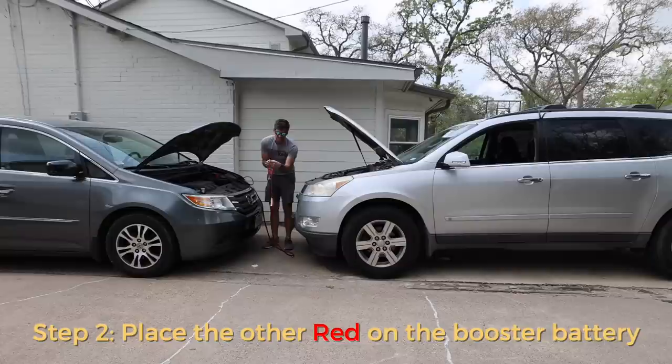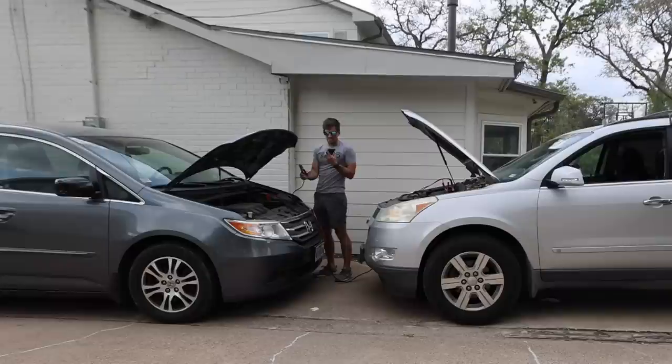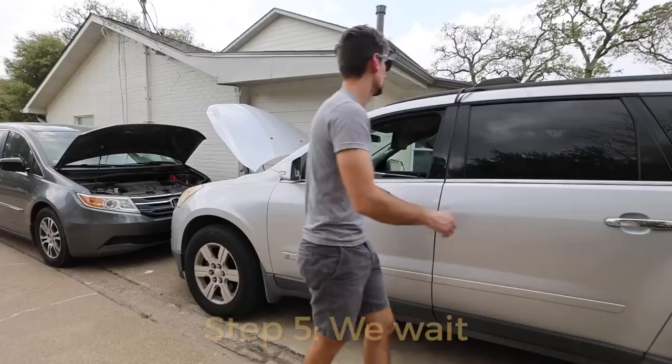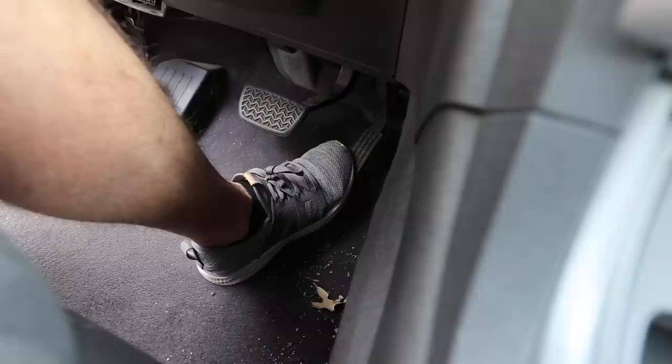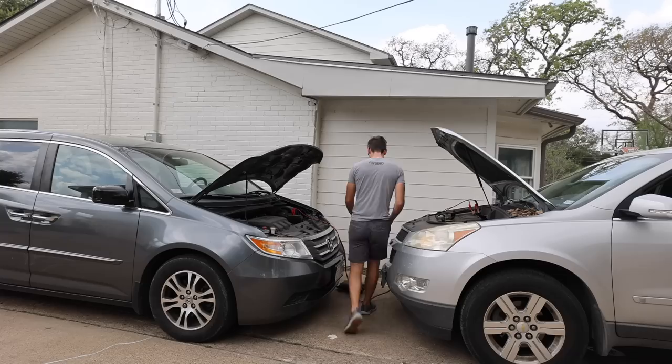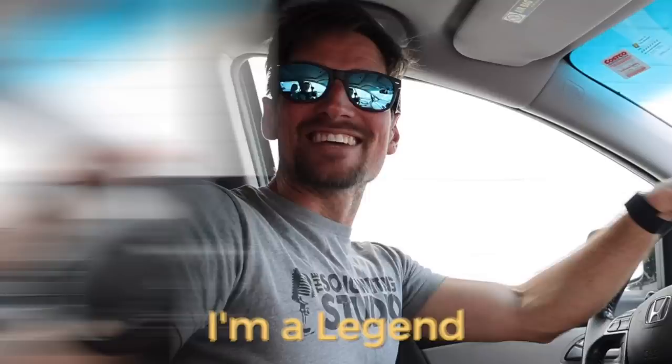Step one: place red on weak battery. Step two: place the other red on the booster battery. Actual step two: place black on the booster battery. Step three: place red on booster battery. Hey Siri, where is the ground on a Honda Civic minivan? Step five: we wait. Now I know I'll probably get torn apart by you real mechanics out there — I'm doing my best here, but I've never claimed to be a mechanic. I'm just trying to jump it so we can get it to the mechanic. All right, here we go — moment of truth. Hope for the best. I'm a legend! Let's take it straight to the mechanic shop. We DIY a lot of things; we don't DIY car stuff.